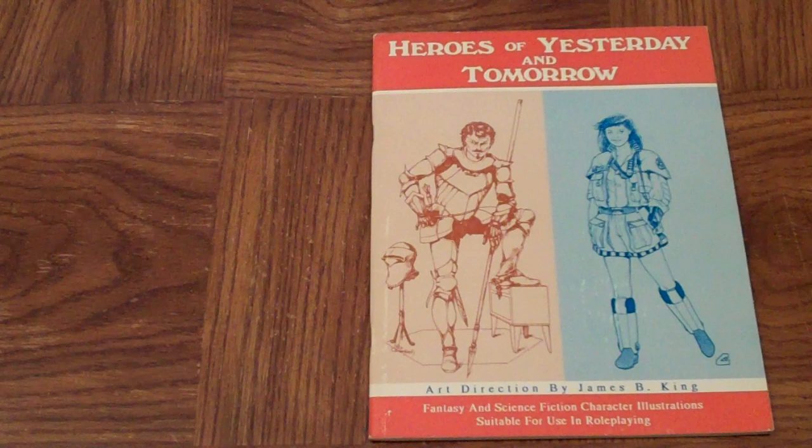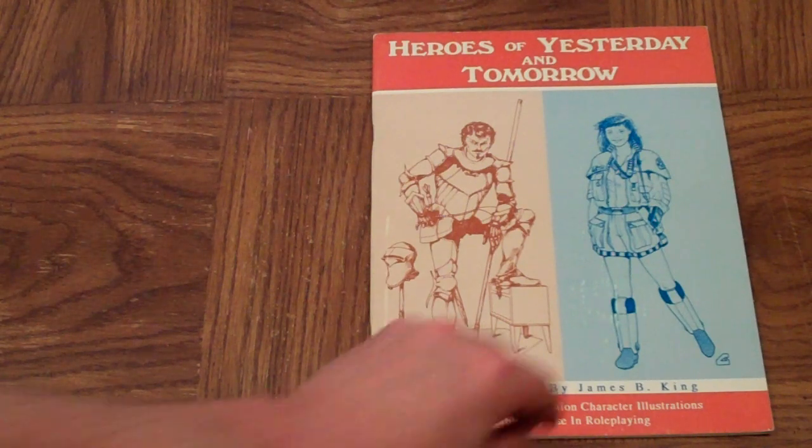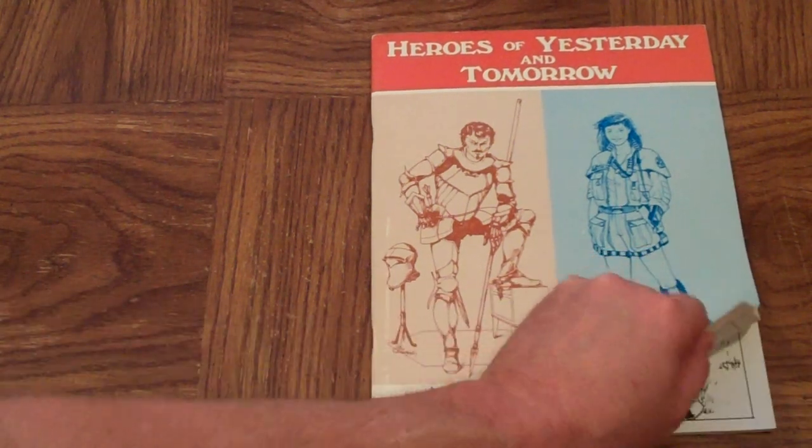Several artists that maybe you don't recognize their names, but you may recognize their style and recognize where they did their art from. Art Direction by James B. King, who I haven't heard of, but here we go.